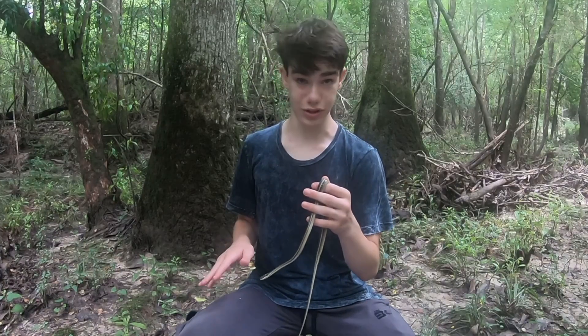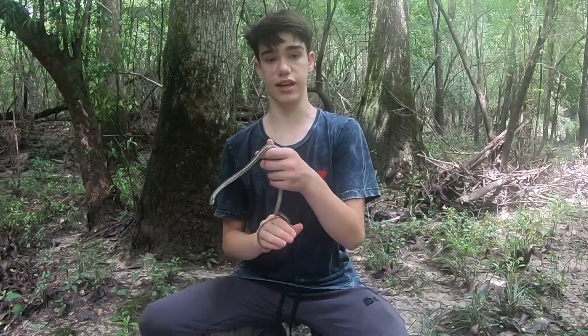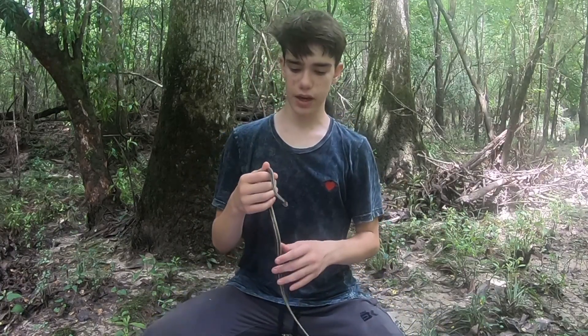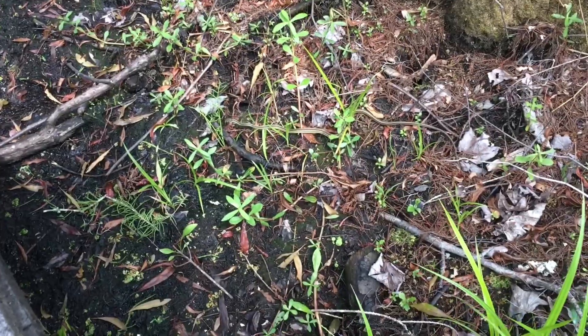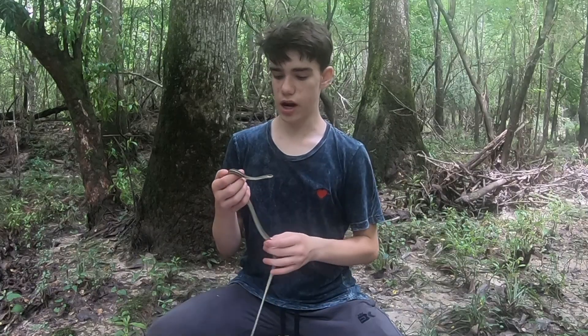They're found throughout all of the Eastern United States. What do they eat? They mostly eat what Garter Snakes eat — slugs and worms — but because Ribbon Snakes are so good at swimming, they will also not hesitate to eat fish, crayfish, and a lot of other small things.